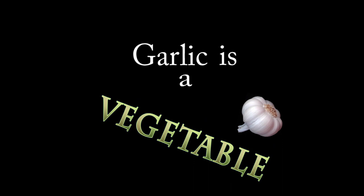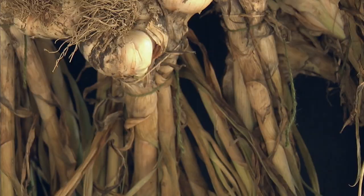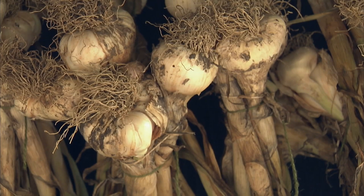Well, garlic is technically a vegetable, although we use it in cooking like an herb - it's so flavorful. What's interesting about this plant is it's related to onions, shallots, leeks, and chives. If you live in a mild part of the country, you can grow garlic year-round. I've just come in from the vegetable garden where we've been harvesting this glorious garlic by the bushel.